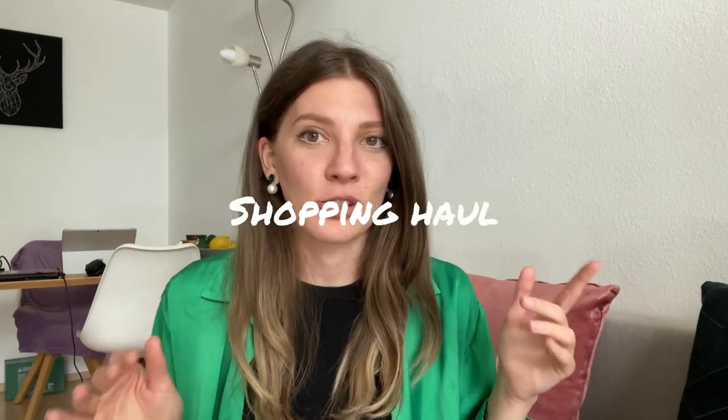I want to do a little shopping haul with what I purchased over the last few days — some items I bought while preparing for an upcoming vacation. Although it wasn't intended, almost everything is green, and I think I have a bit of a green phase in my wardrobe right now. Here is the short shopping haul with what I purchased and how it looks on me.